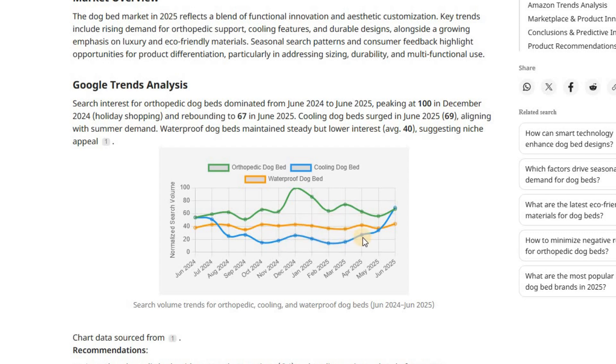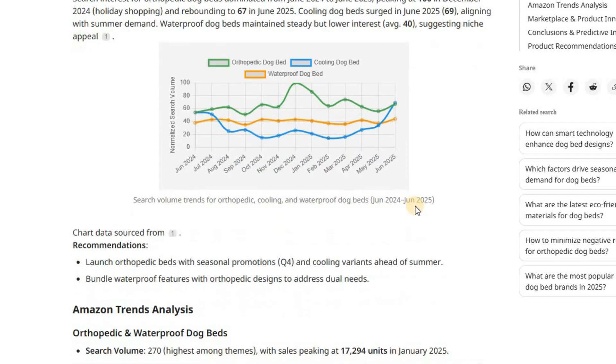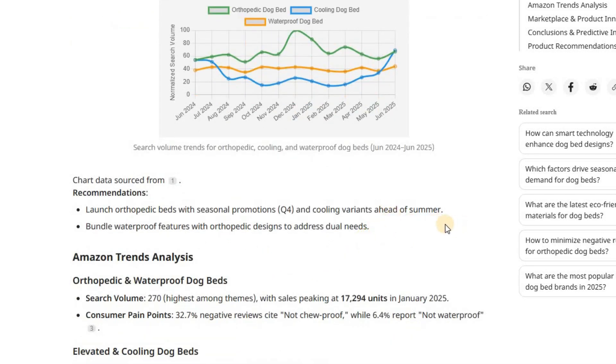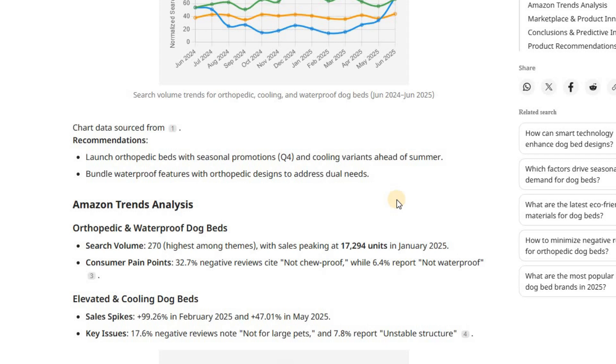For cooling dog beds, these showed clear seasonal trends with high demand in warmer months. In June 2025, search volumes spiked to 69 — strong summer demand for products that help pets stay cool. Meanwhile, waterproof dog beds had steady but lower interest, with an average search volume of around 40, suggesting waterproofing is a secondary feature or appeals to a more niche audience. Based on these trends, Axio recommends promoting orthopedic beds heavily in Q4, preparing for cooling bed sales in summer, and bundling waterproof features with orthopedic designs to address multiple consumer needs.